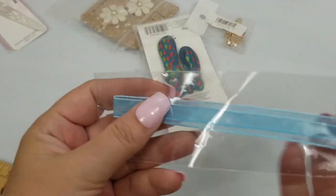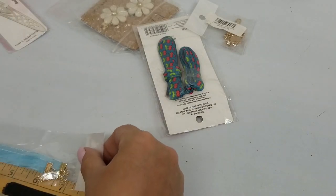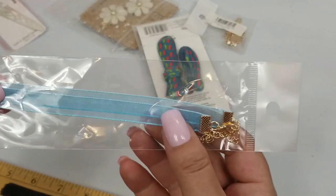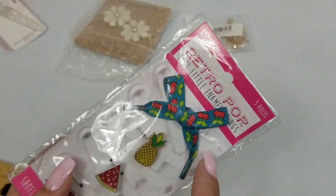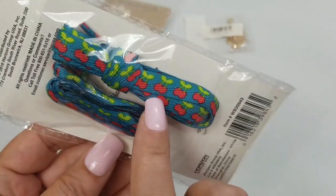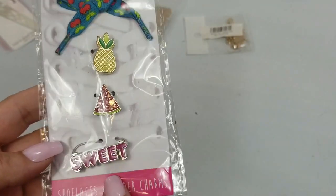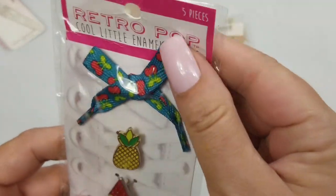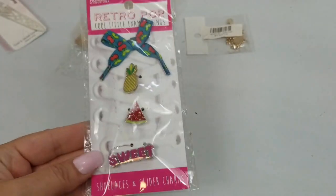So another one of these chokers — it's blue. About six inches, so twelve inches across, and that's a dollar. And these look like shoelaces with cherries on them. And then you've got shoelace charms — those are cute, retro pop, cool little enamel things. We'll do two dollars on that.